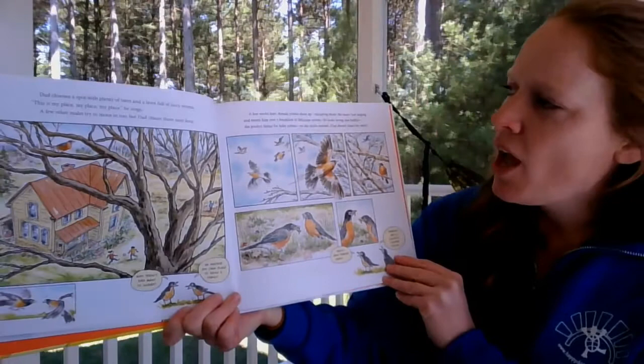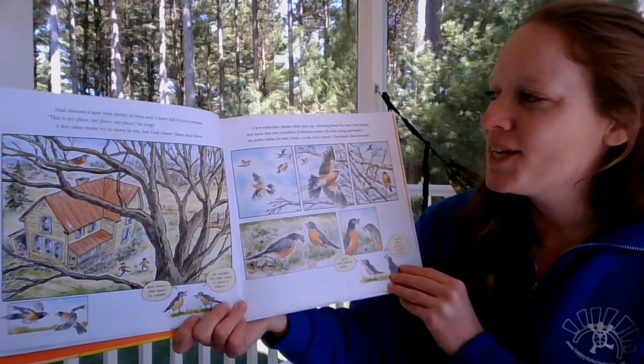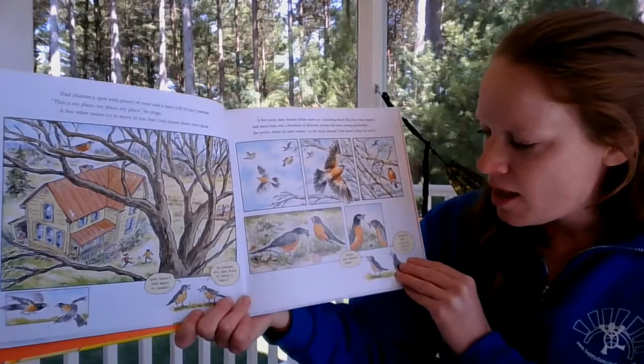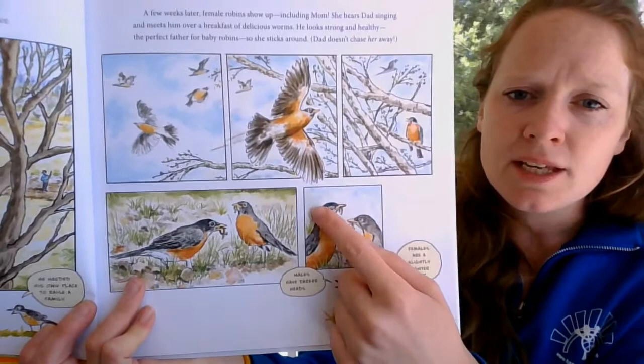A few weeks later, female robins start showing up, including Mom. She hears Dad singing and meets him over a breakfast of delicious worms. He looks strong and healthy — the perfect father for baby robins — so she sticks around. Males have darker heads and females are slightly lighter in color. So if you have robins in your yard, see if you can tell if they're male or female.